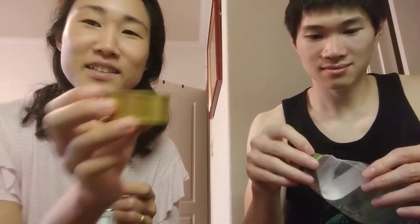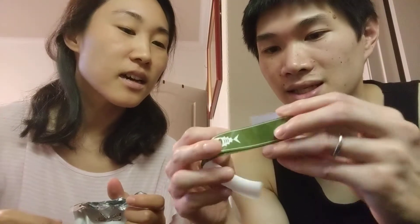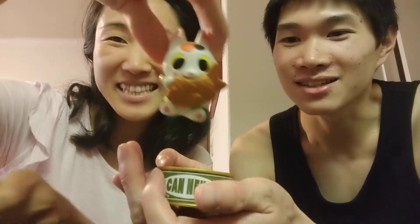Oh, so cute! It's like a little can. There's some instructions — basically it's like a sticker that goes around. I don't know why they gave more than one, but I guess in case you mess up. Ba-bam! Is it the one? Yay! It's the cute one!